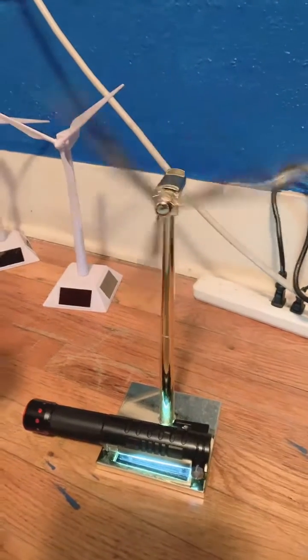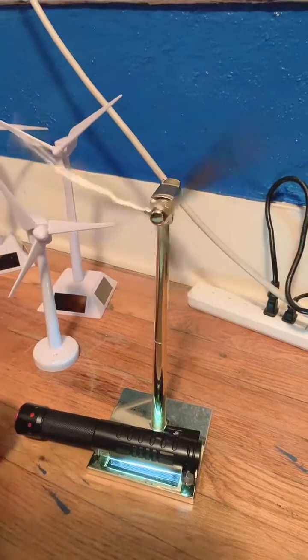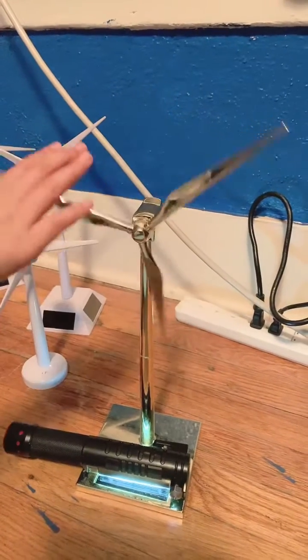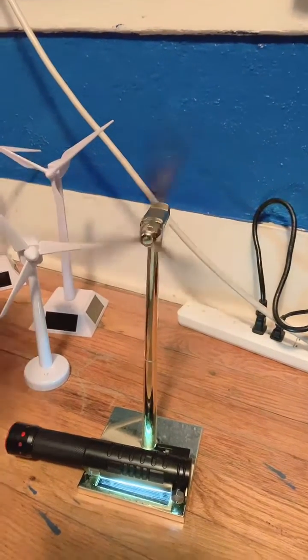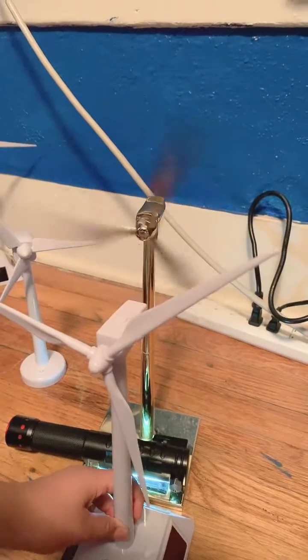Hello everyone and welcome back to another video. Today I will only be talking about this golden windmill, which is apparently the newest one I've got. So apparently it's almost the same height as this one, but it's not.